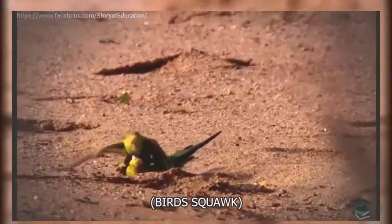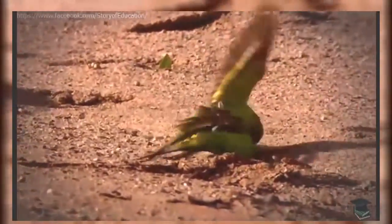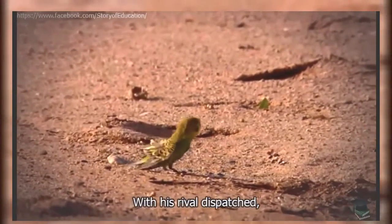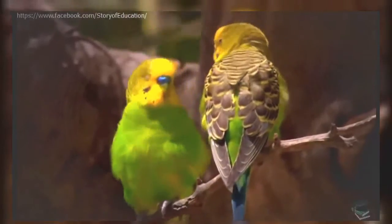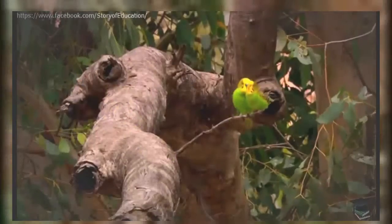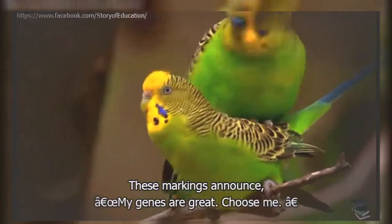Especially if he can fight too. With his rival dispatched, the male can now get down to the serious business of wooing the female. Not only do budgies have highly reflective UV markings, some parts of their plumage actually become fluorescent — their necks and heads in particular. The feathers don't lie. To make sexy feathers, the male must be healthy and parasite free. These markings announce: my genes are great, choose me.